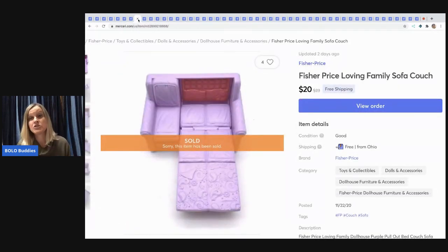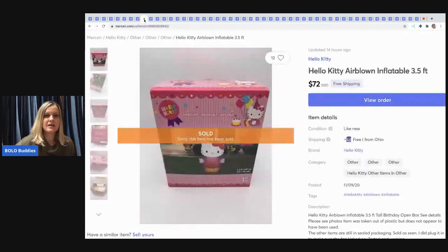The next item I sold is a Fisher-Price Loving Family sofa — it's a pull-out bed sofa, kind of cool. It sold within about a week. I got it with a bunch of Fisher-Price stuff and sold it for $20 with free shipping.